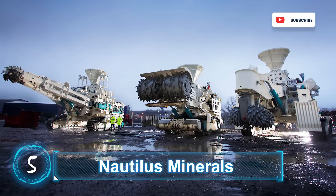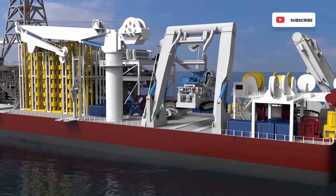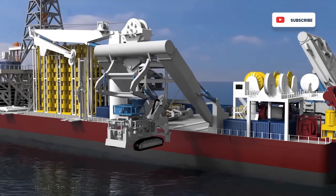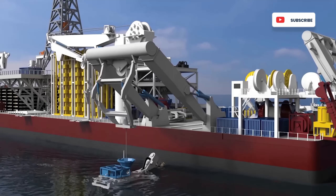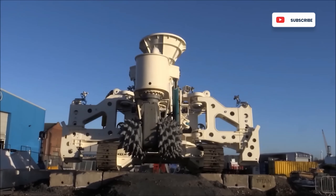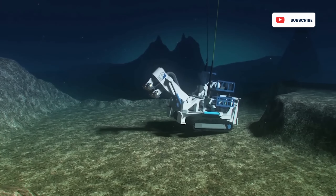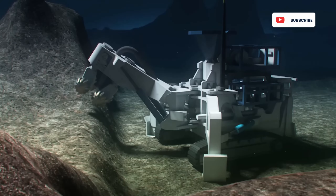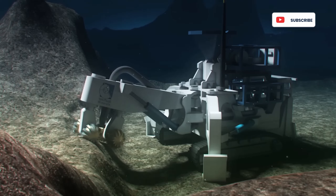Nautilus Minerals. Although the Toronto-based deep sea mining company is no more, the robots it used for the job were among the most impressive industrial machines ever built. Before the mining operation could begin, an auxiliary cutter equipped with counter-rotating gigantic carbide picks would carve the seabed to create an even surface. Think of it as an excavation and road construction project underwater. Unfriendly terrain like pockets and cliffs must be cleared to ensure smooth mining operation.